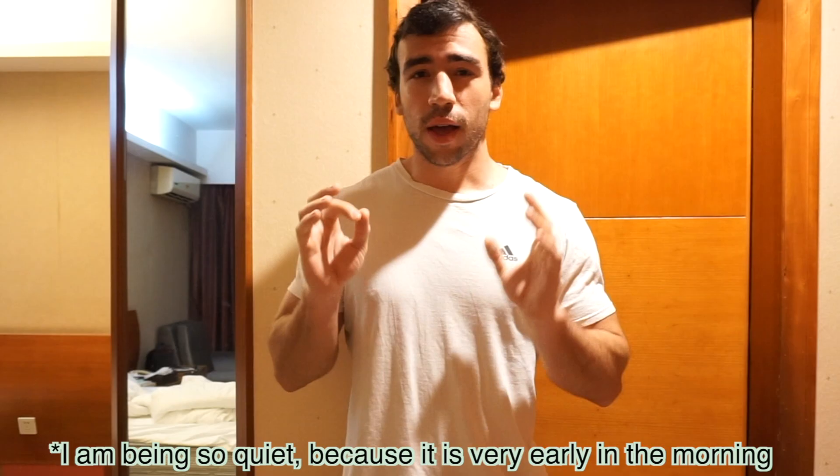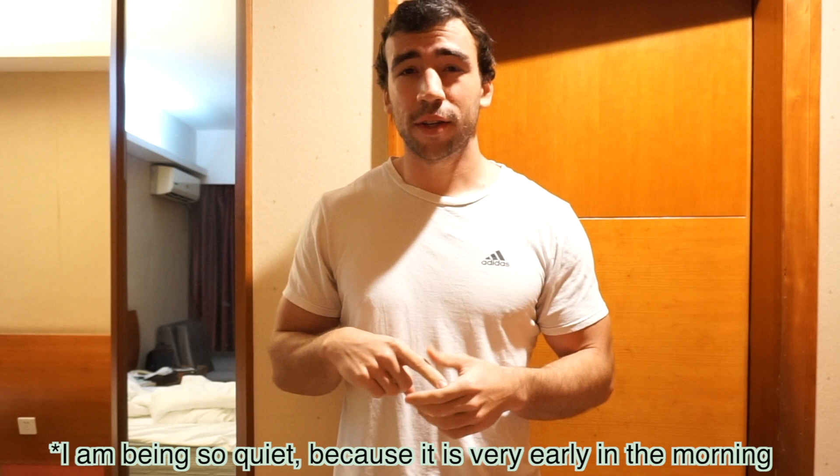Hello everyone, welcome to another video. Right now I am in China. If you arrive in China from a different country, no matter what nationality you are, you must quarantine for 14 days in a hotel, and some provinces require more than this. This has not changed my practice at all besides having to adjust little things here and there.